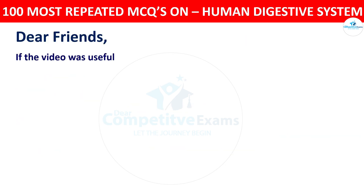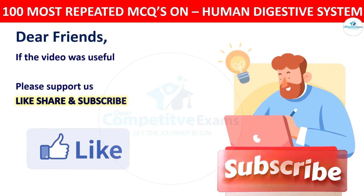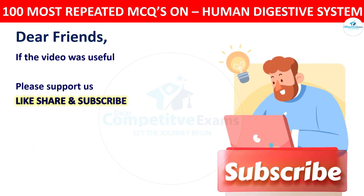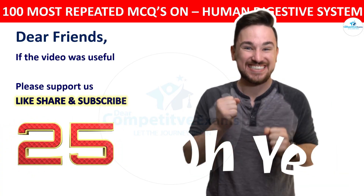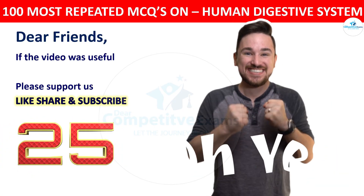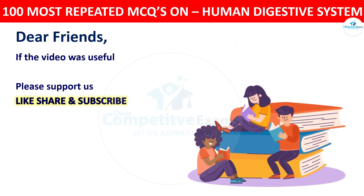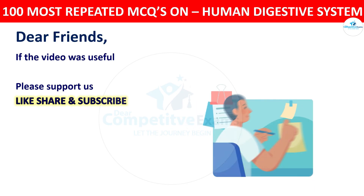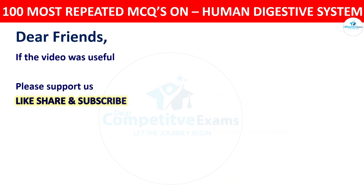Dear friends, if the video was helpful, please support us by liking, sharing, and subscribing to our channel. Please comment your score out of 25. The second part of this series will be uploaded in the next two days. Thank you so much for watching and best of luck for your exams. Take care.